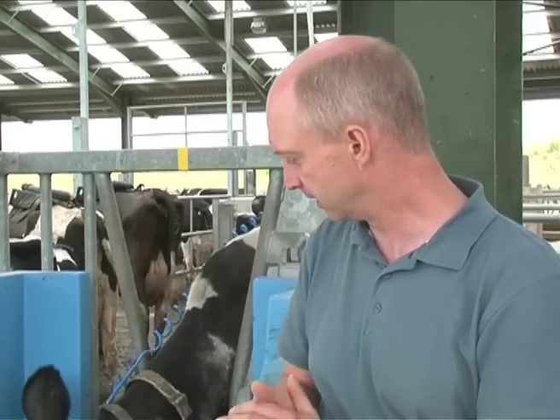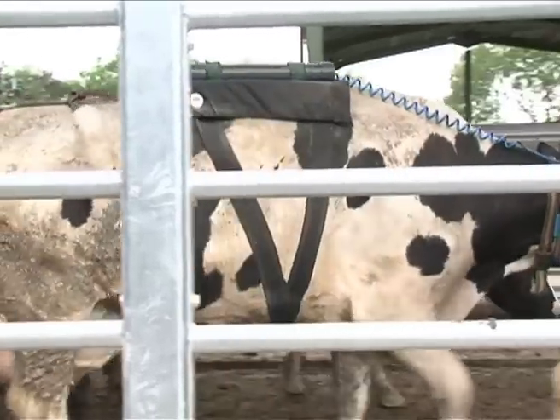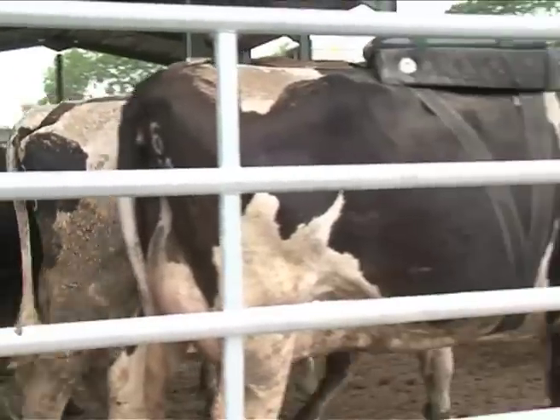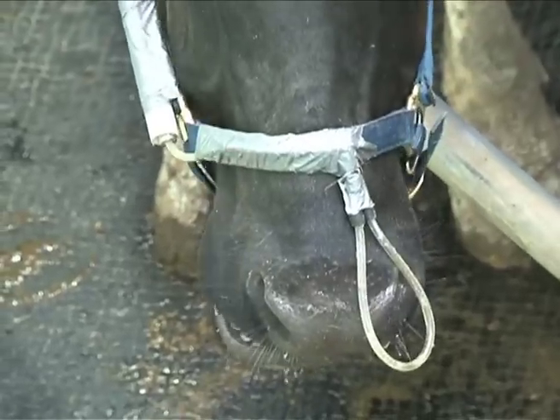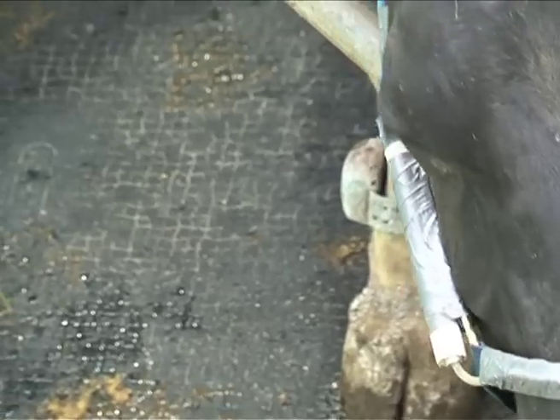These cows look different in that on top of them you can see they've got a little backpack, and that backpack has basically got a vacuum in it that slowly takes a sample from the front of the cow. You can see on the harness in the front that it just takes a small gas sample continuously over a 24-hour period.